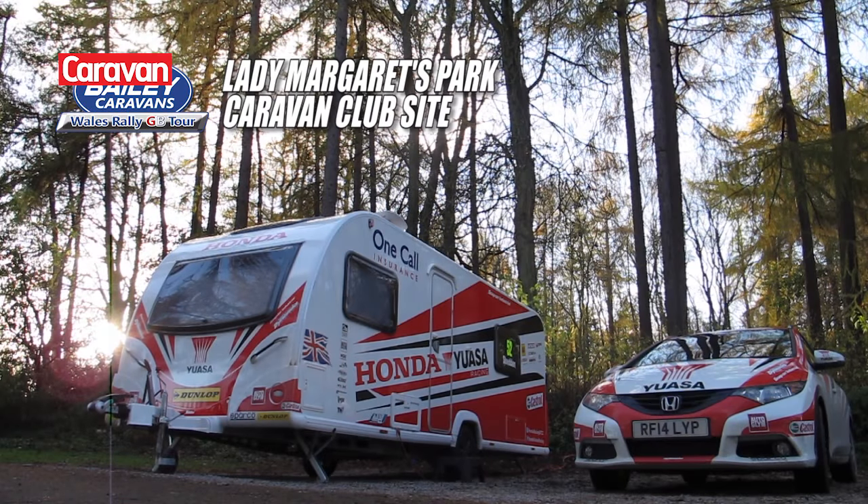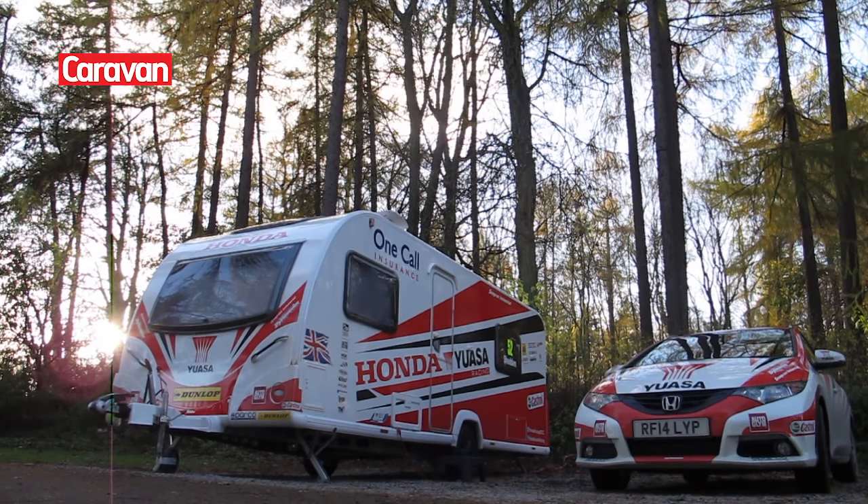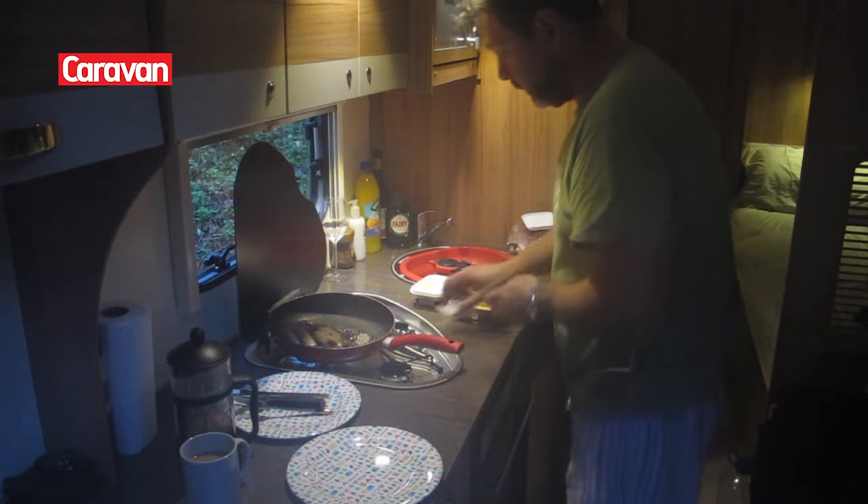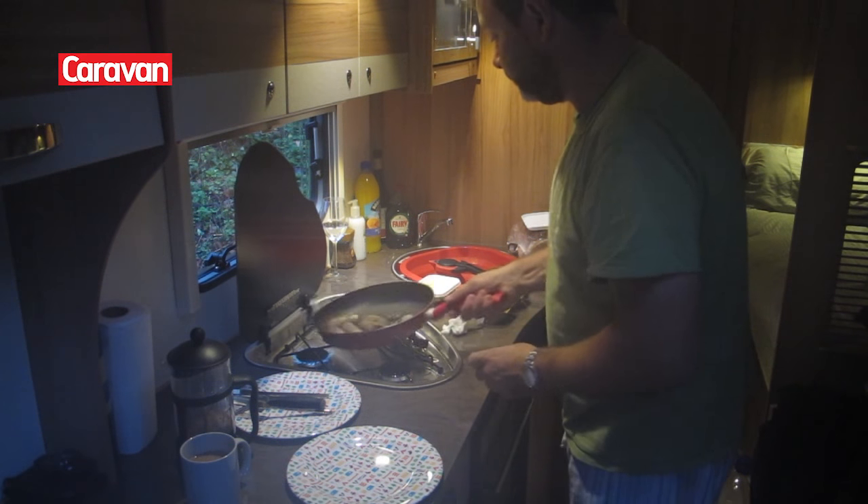We pitched the caravan at Lady Margaret's Park near Chirk. This was perfectly central for all our activities over the weekend and it's a lovely, nature-filled site with fantastic facilities. It's run by the Caravan Club so you have to be a member to visit there.